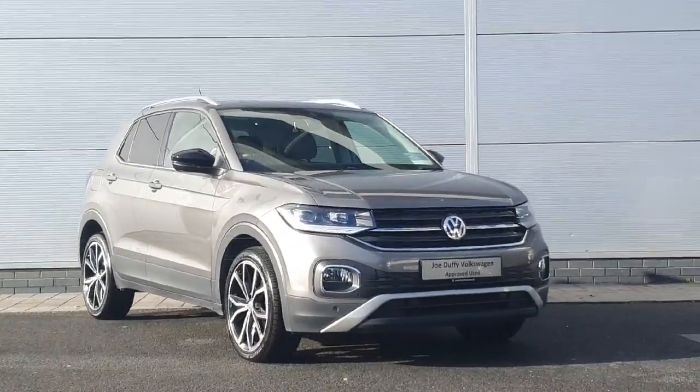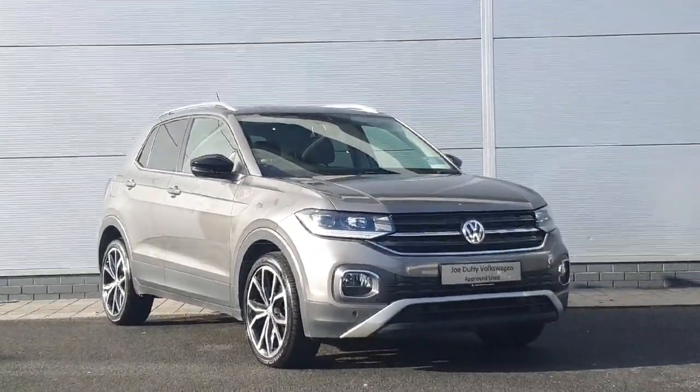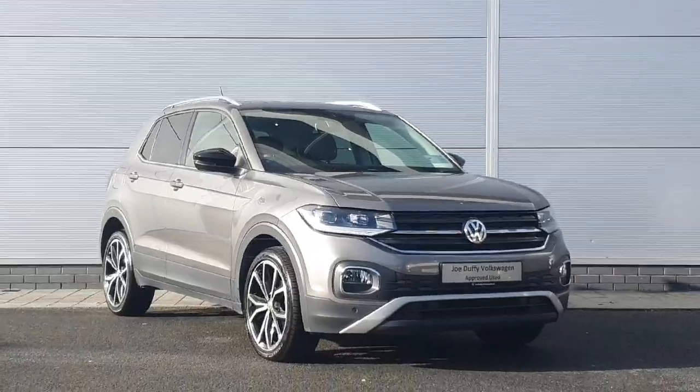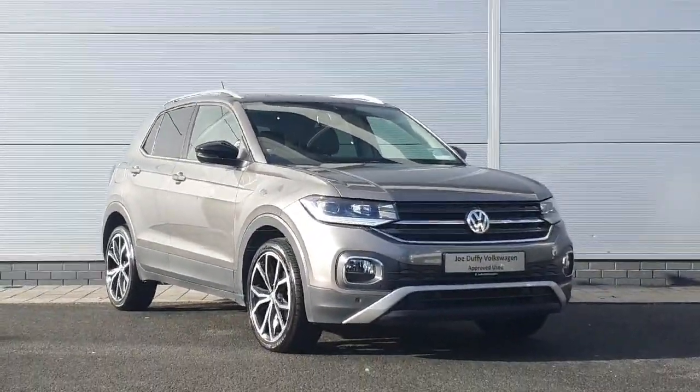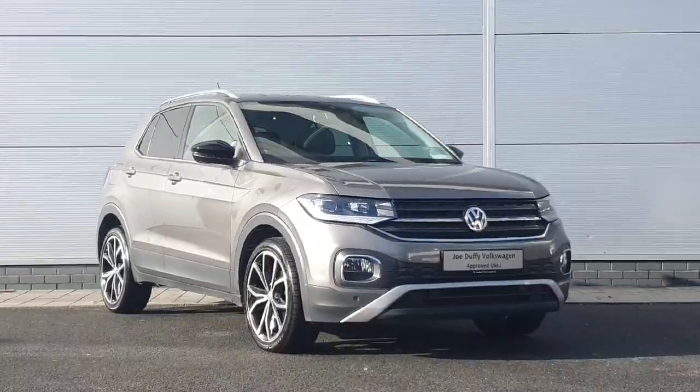Hey everyone, how's it going? Welcome back to Doha with Full Time in North Dublin. Today we have the 2020 T-Cross Style with 1.6 TSI and 95 horsepower in stock. I'm going to quickly walk through the car and show you some of the features that it has.